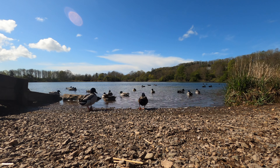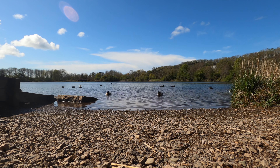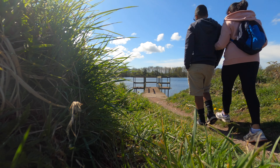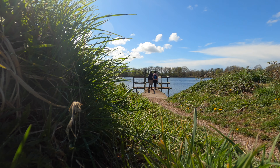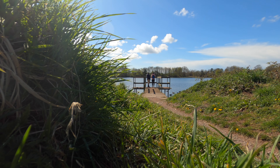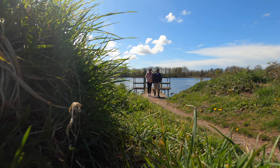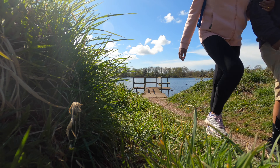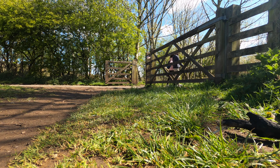Longlands Lake is quite famous for its bird life. There's loads of bird life, so if you are a birdwatcher, this is basically the best place to be. You also have to cross a lot of wooden gates like this during the walk.